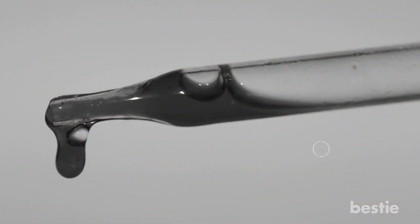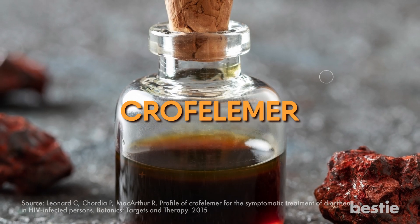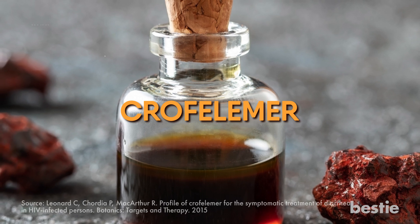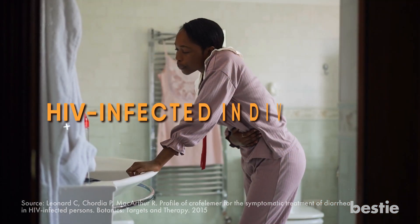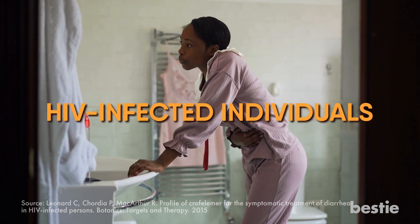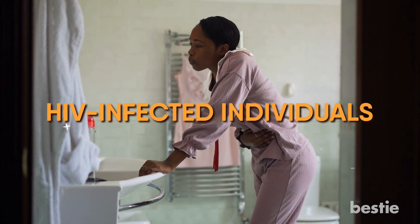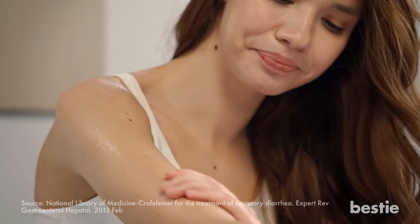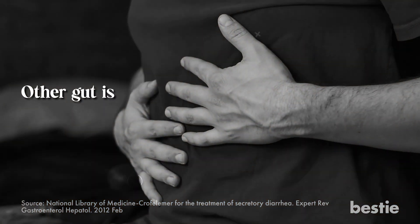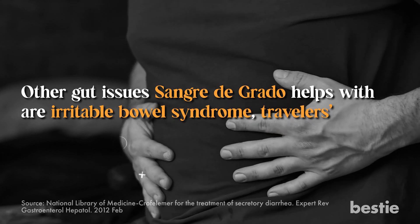What makes it so effective? Crofilomer, a vital chemical derived from sangra de grado, is a well-known anti-diarrhea agent and a trusted medicine for treating diarrhea in HIV-infected individuals. It's excellent in reducing frequency, easing symptoms, and improving stool consistency. Researchers also say that applying Crofilomer to the skin helps with genital and anal herpes in people affected by AIDS. Other gut issues sangra de grado helps with include irritable bowel syndrome, traveler's diarrhea, and cholera.